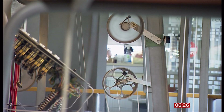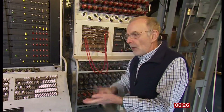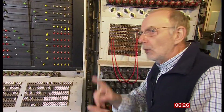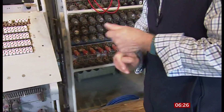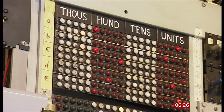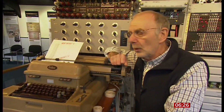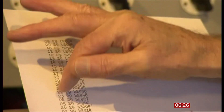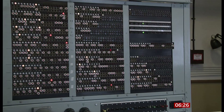That's the encrypted message. In order to read that message, you need to find out the starting position of all 12 wheels that the operator set the Lorenz machine to. You have to look for patterns — these are the starting positions of the wheels you're working on. At that point, you can take the message, put it onto a machine, and that will decode it.